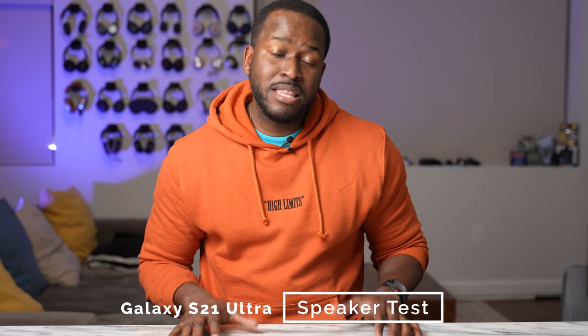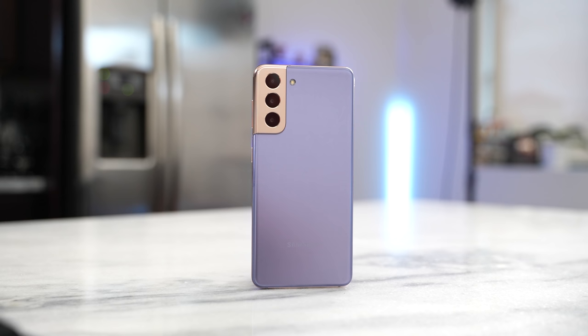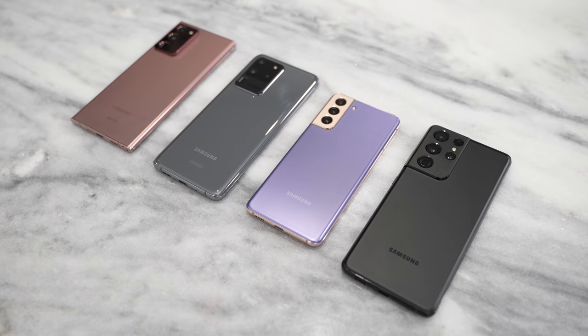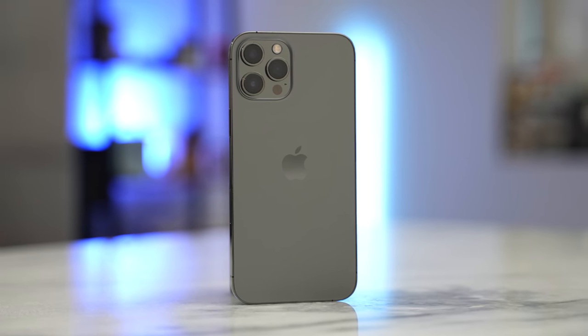Hey guys, Thunder E here and you guys have asked for a speaker test on the Galaxy S21 Ultra. So I'm going to give it to you, but not just the Ultra — the S21. I'm going to include also the Galaxy Note 20 Ultra, the Galaxy S20 Ultra, and the iPhone 12 Pro Max for reference.